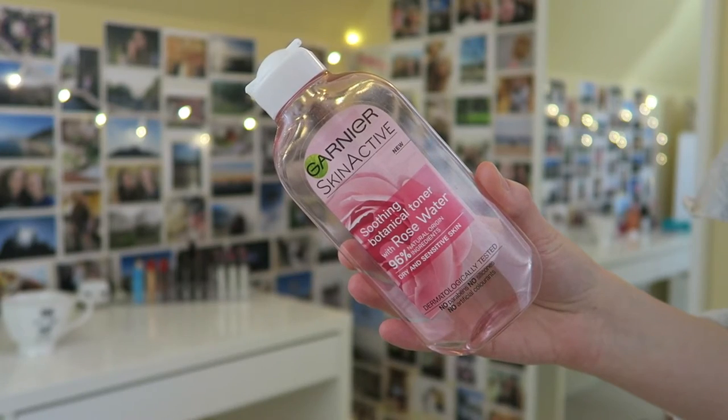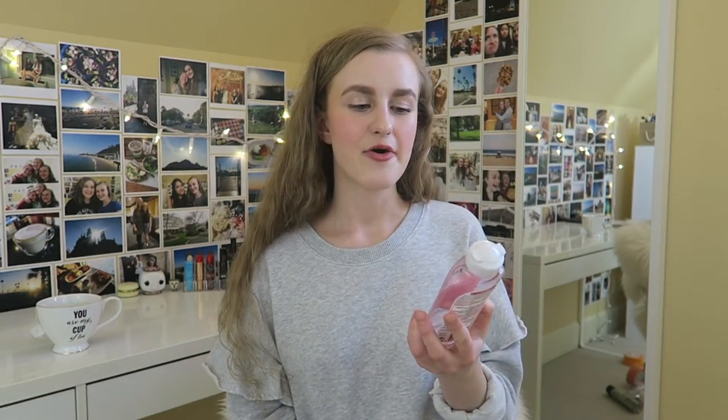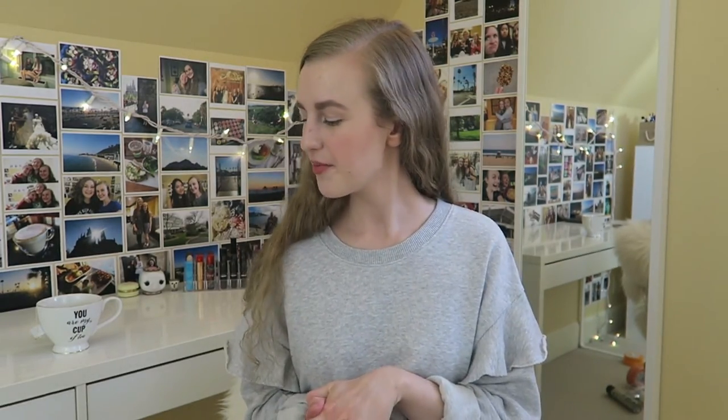The last product is the Garnier Skin Active Soothing Botanical Toner with Rose Water, which I picked up in the UK. I really like this toner — it smells like rose and it's really nice and light. It's more of a regular toner formula, unlike the Body Shop one which is a thicker gel. Getting closer to summertime I'd really like to have this again. I know they're bringing this Garnier line to Canada, but I'm not sure about the toner specifically — if they do, I'd totally recommend it. It made my skin feel tingly, balanced, and really nice.